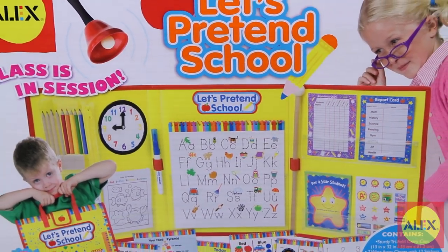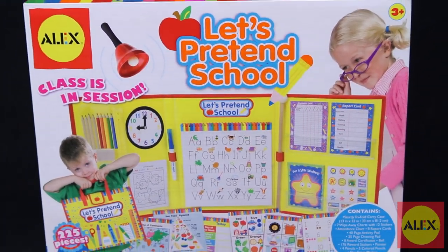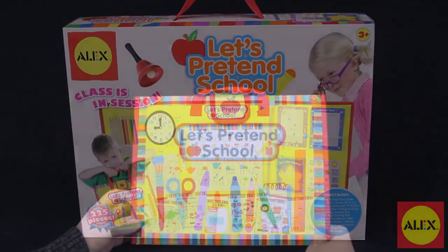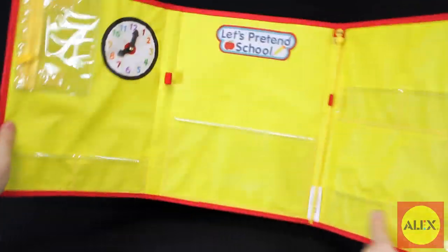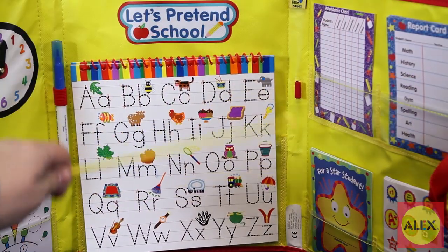School is in session with Alex Toy's Let's Pretend School Activity Center. This 225-piece pretend school set is a great way to get little ones excited for school, and for older children, it's a fun way to pretend they're the teacher.